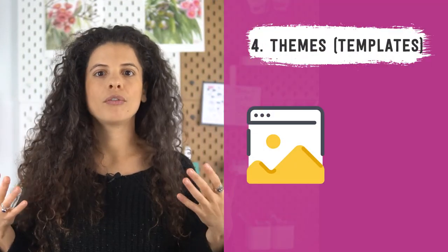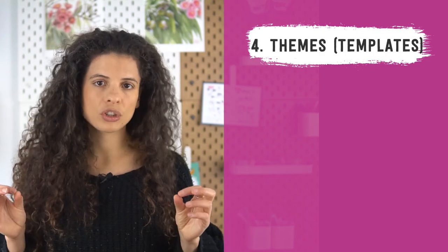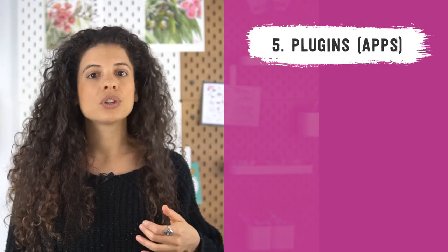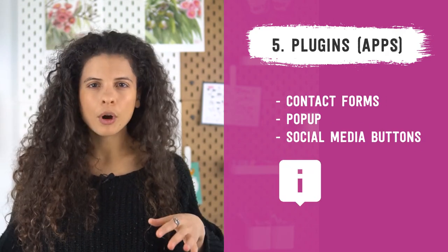Now you're ready for number four, which is your theme. This is what gives your website a certain feel and gives it character. Your theme combines different colors, fonts, pictures, and layouts to give your website just the look that you're after. Think of all the decor details that make your house look nice — choosing the furniture, the wallpaper, the paint, all those things that make your house feel like a home. Finally, you will want to get any plugins, sometimes called apps, that you want to use on your website. Each plugin adds a certain function, perhaps a contact form, pop-up, or social media buttons. There are infinite choices here — just like a house, you can add a pool, air conditioning, a fireplace, a patio. You choose which things are important to you.